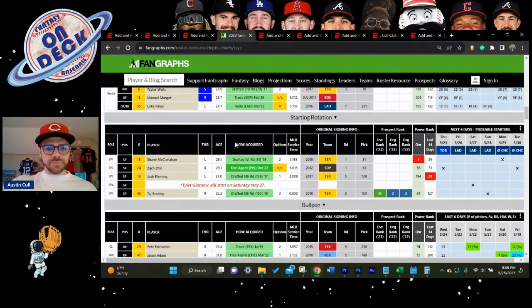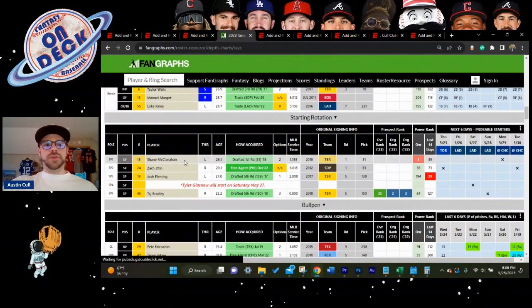Finally, looking at the Tampa Bay rotation — the only guys who are going to get significant pitch counts going forward are worth examining closely given all the injuries in that rotation.